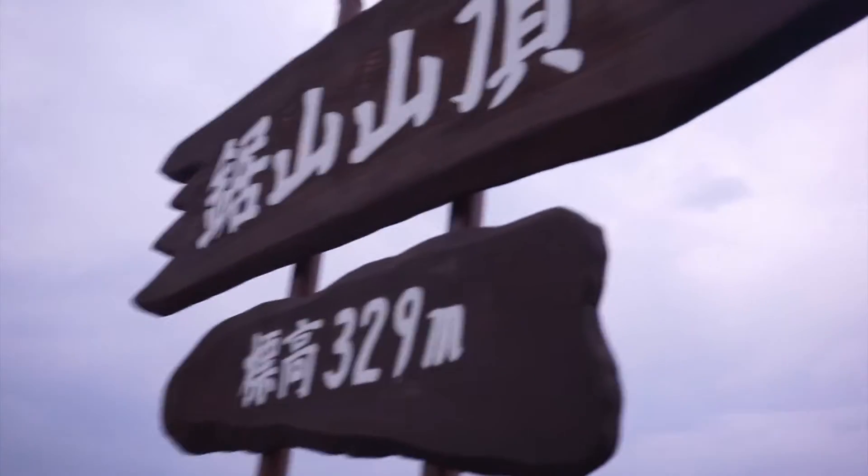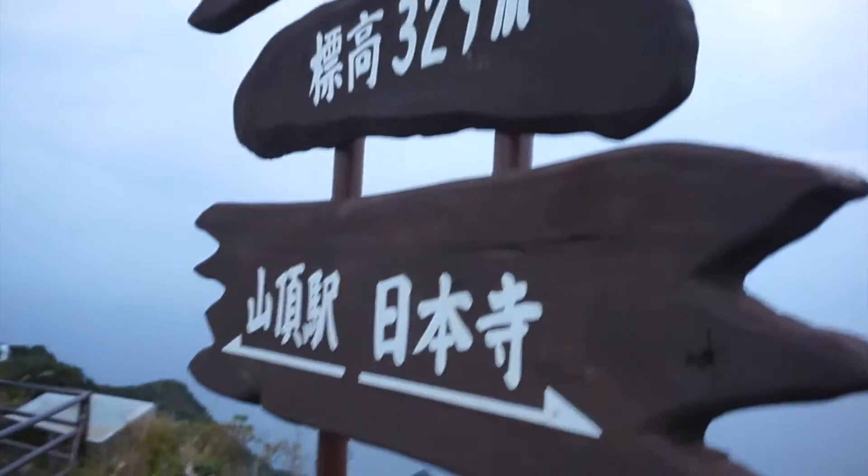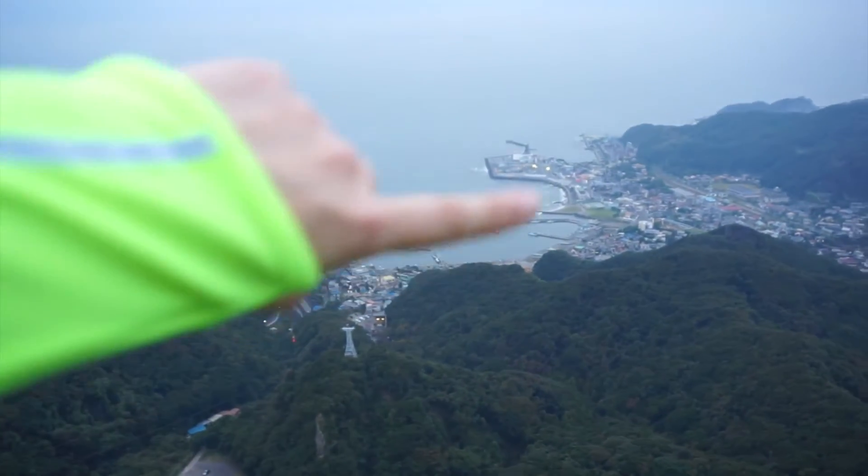So we finally reached the top of the mountain! We're 329 meters up and the view is really beautiful. I think my station is on there.